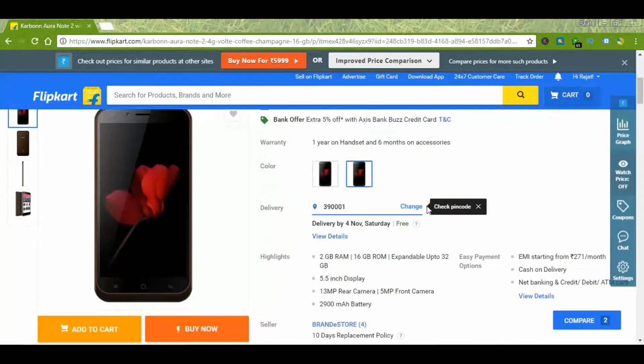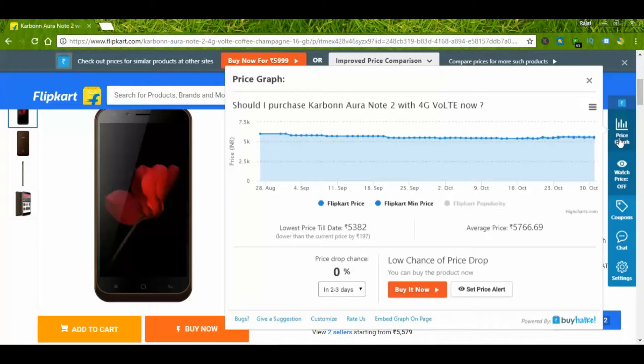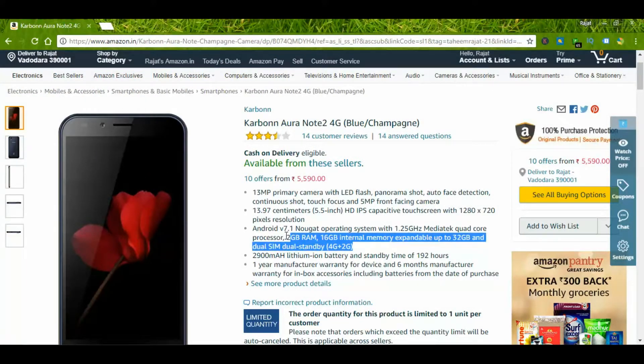Another device from Carbon — it comes with a 5.5-inch screen and nearly 3000 mAh battery. The price varies from 5300 to 5700 rupees. This quad-core MediaTek processor device is also available on Amazon.